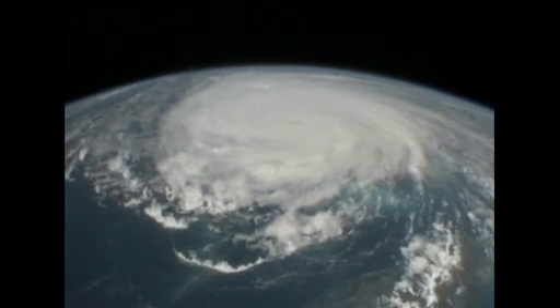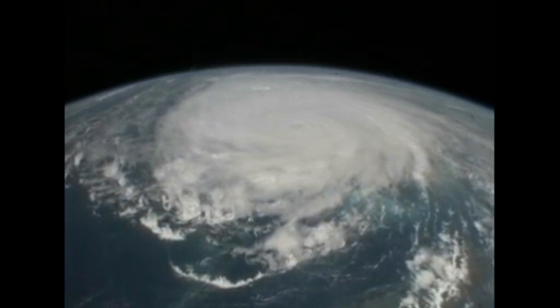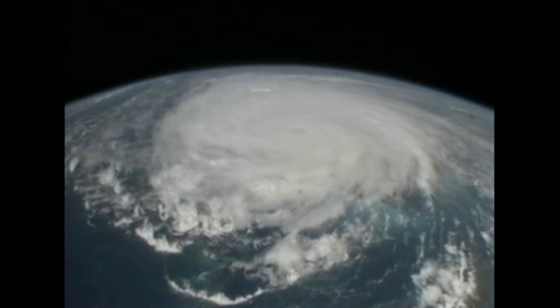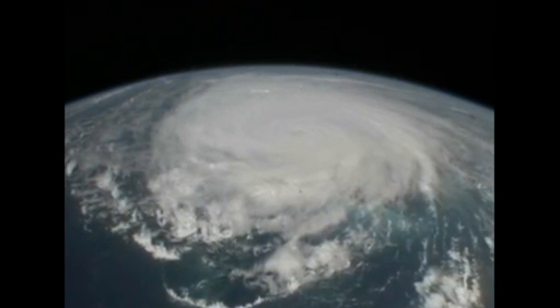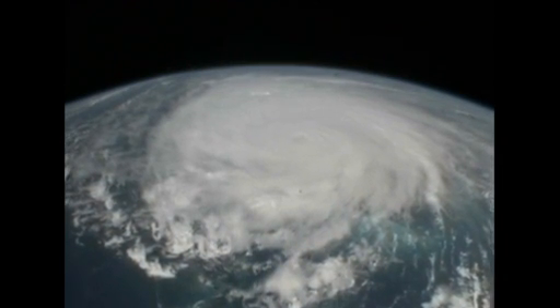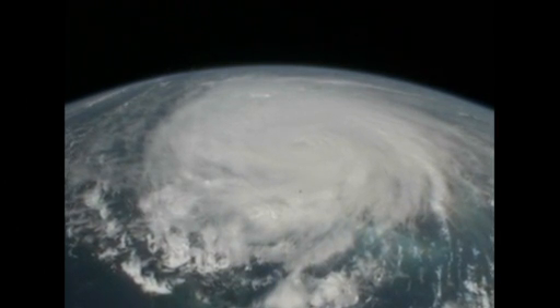You can really see the structure of the storm now. It's a classic pinwheel — the outer bands. We're over the top of the outer bands and moving in toward the center. We're going to be real close to the middle of the storm. It's going to be just off of our right side — starboard side for the Navy folks in the crowd.